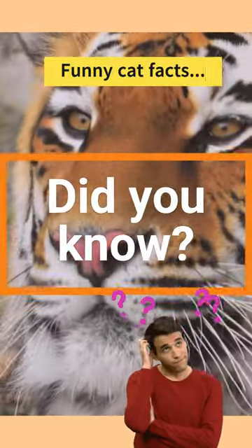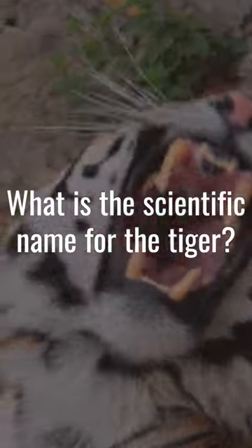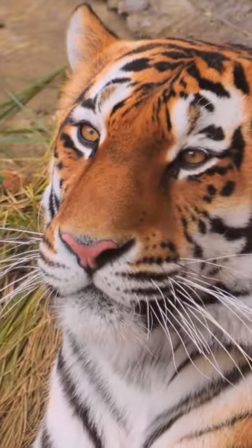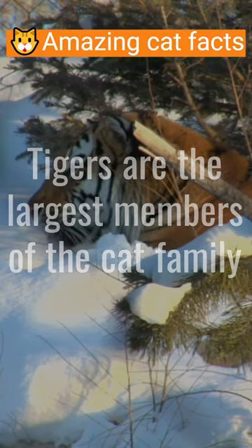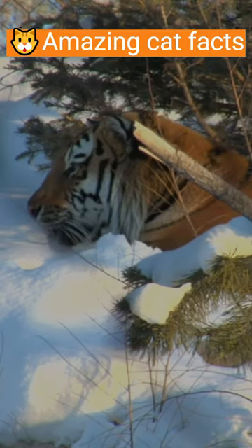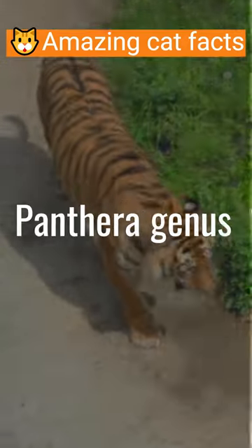Hey there and welcome to our Did You Know Facts. Did you know what is the scientific name for the tiger? Tigers are the largest members of the cat family and are known for their distinctive orange coat with black stripes. Their scientific name reflects their membership in the panthera genus,